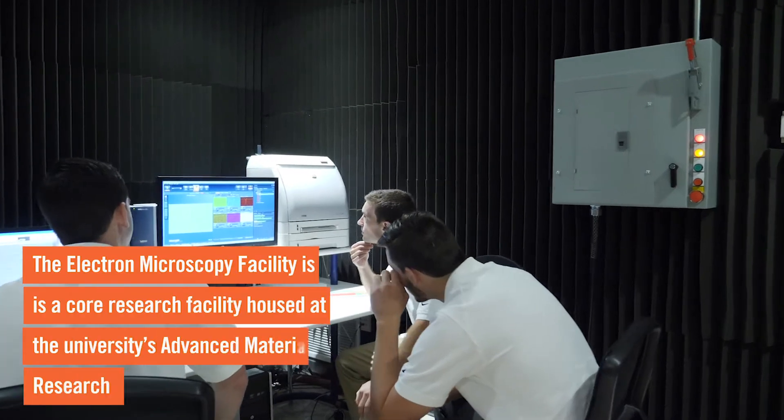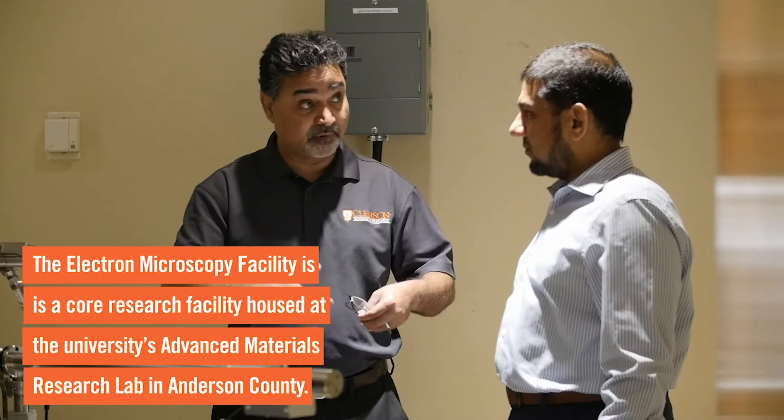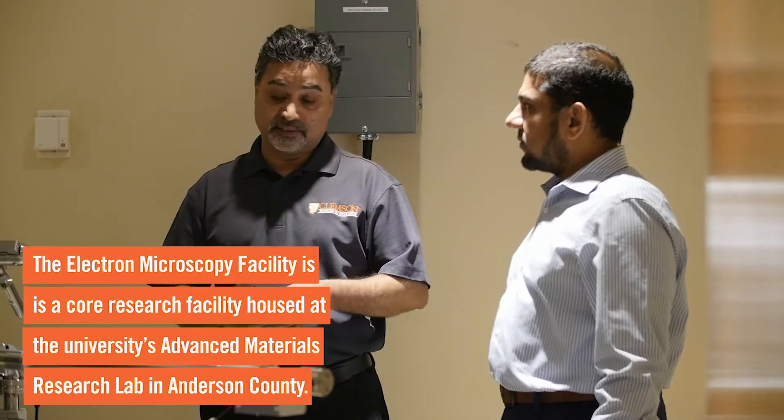The electron microscopy facility is a core facility at Clemson. In addition to various faculty members using the facility for their research, we also work with a large number of industries to help them provide analysis on their products and product development efforts.